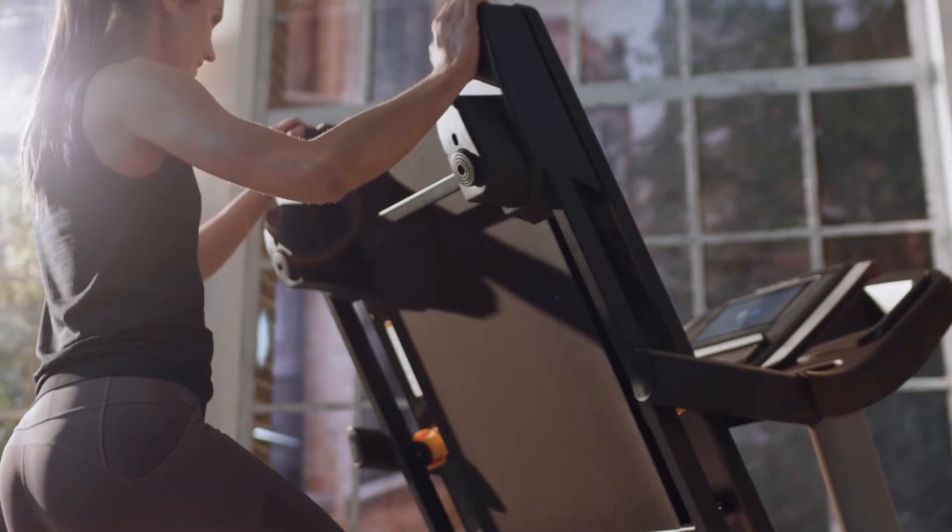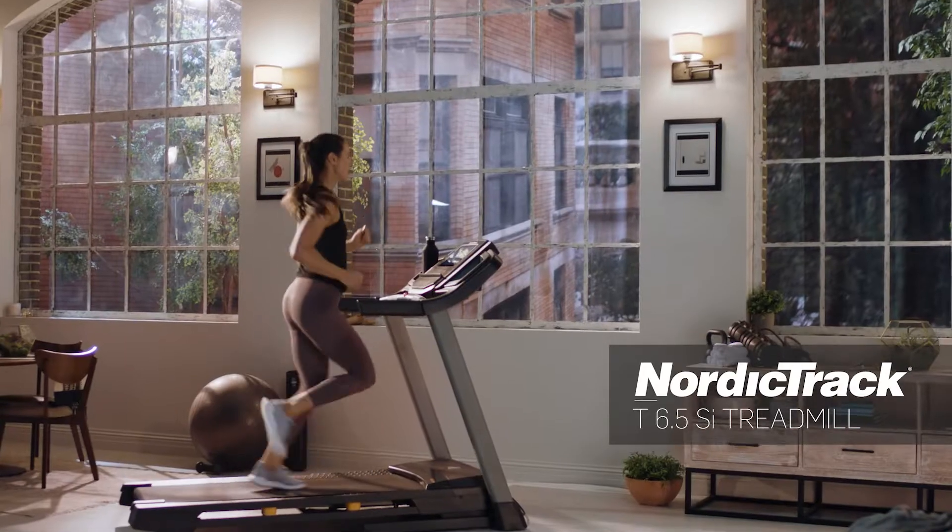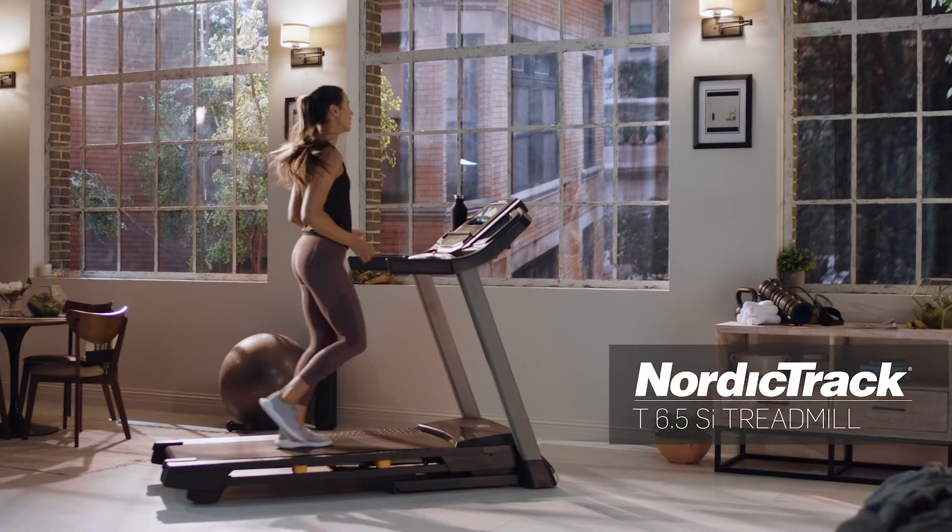At NordicTrack, we are dedicated to empowering you to achieve your fitness goals. Interactive personal training in your home, on your time. Welcome to the family.